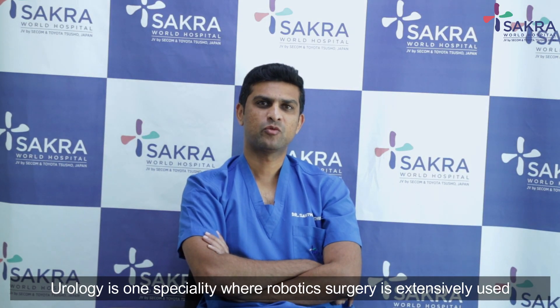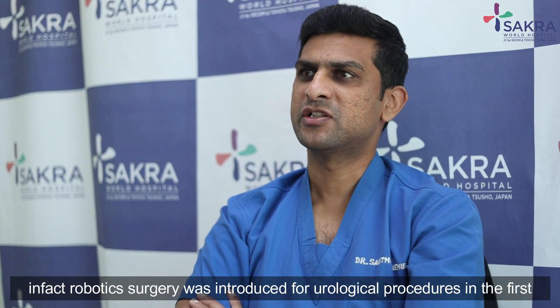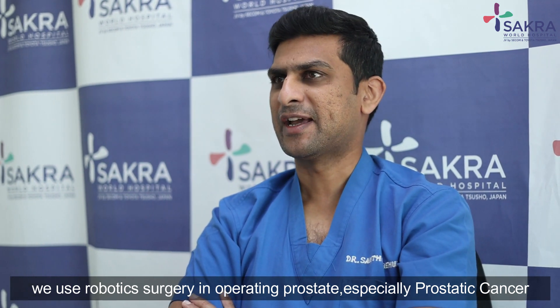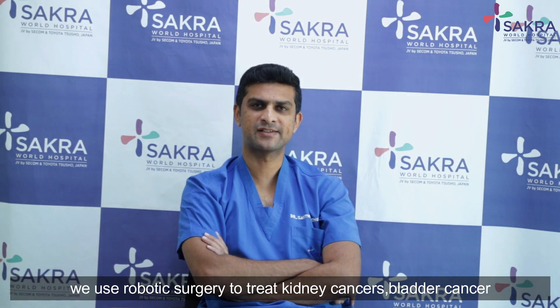Urology is one specialty where robotic surgery is extensively used. In fact, robotic surgery was introduced for urological procedures. We use robotic surgery in operating on the prostate, especially for prostate cancer. We also use robotic surgery to treat kidney cancers and bladder cancers.